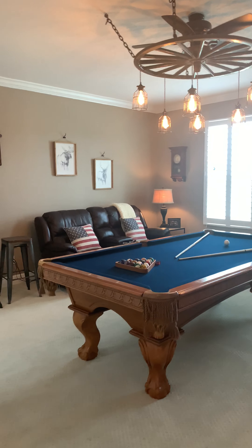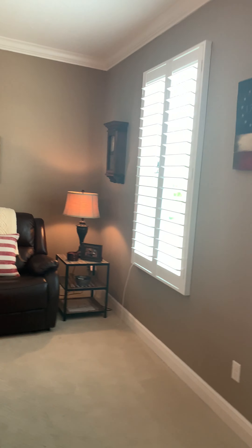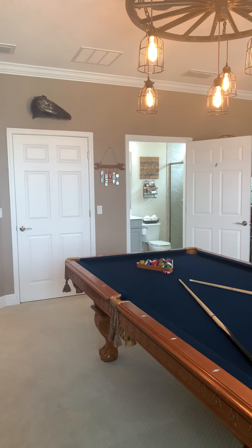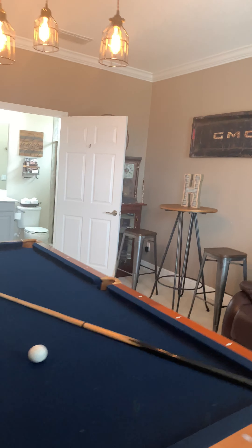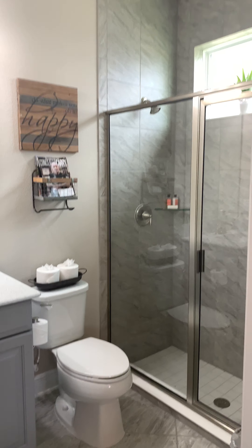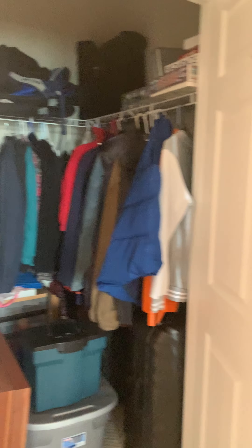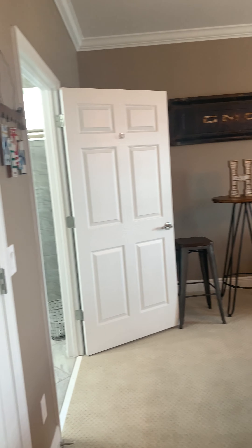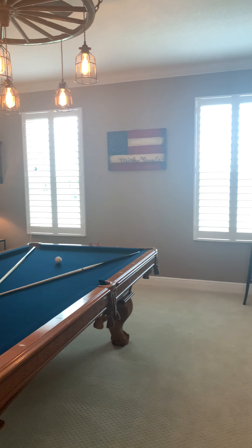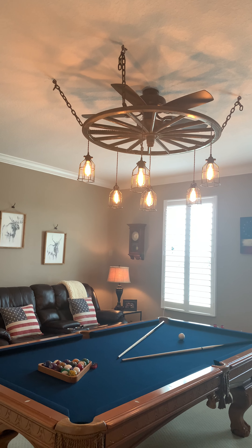Coming in here, you can use this room for anything. I love what the sellers did — they made it into a billiards room slash hangout space. It's very large — I think this room is like 22 by 20. You've got a full bathroom with a full shower, and a nice walk-in, so if you needed this as a bedroom or even an in-law suite, it is definitely something you can do. Love that light fixture — the homeowner made that. How cool is that?